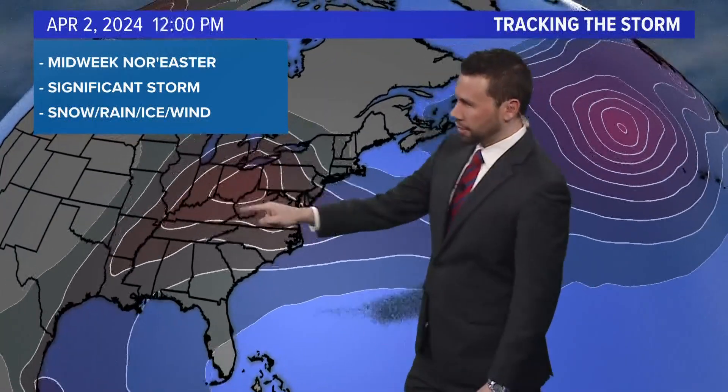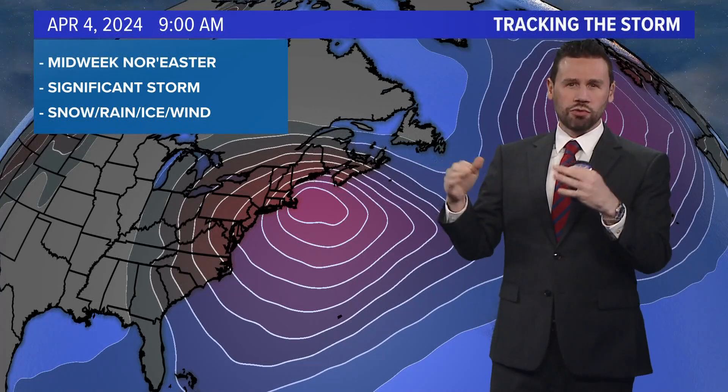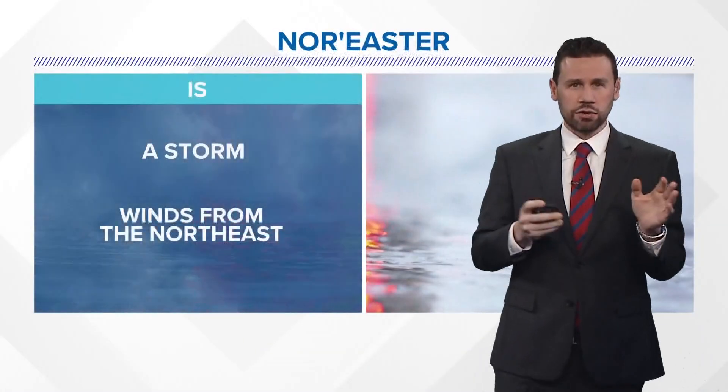Here comes the storm. Isobars — pressure lines of equal pressure in the atmosphere — as this midweek nor'easter is going to start to bomb out and intensify rapidly. A 24-millibar drop or more in about 24 hours or less, and that'll be moving in once again later Tuesday into Wednesday.